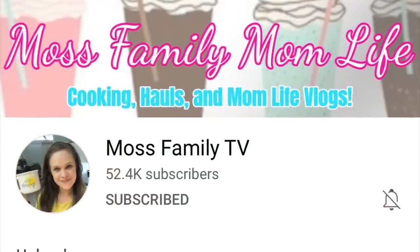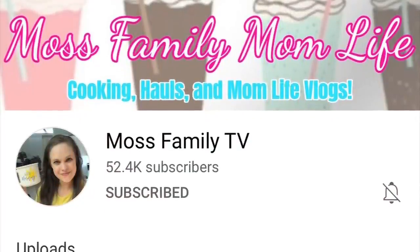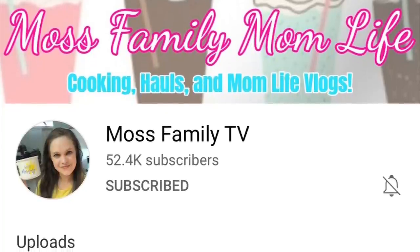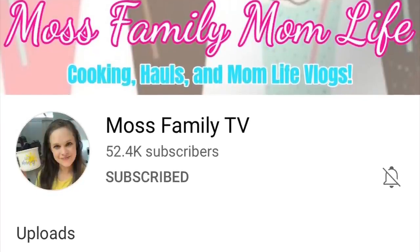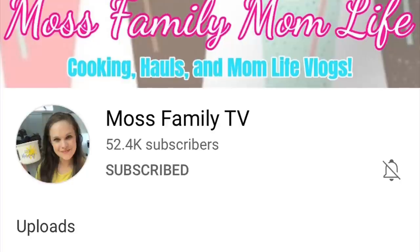Hi, I'm Megan and welcome to my kitchen. Today's video is a collaboration with Fallon over at Moss Family TV. I'm sure you're already familiar with Fallon, but just in case you're not, I'll have her channel linked in my description box below. So as soon as you're done watching my video, make sure you head on over to her channel, show her some love, and let her know that I sent you. I know you will love their channel.